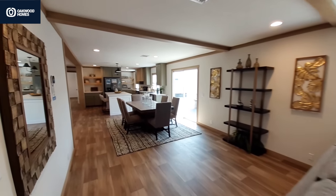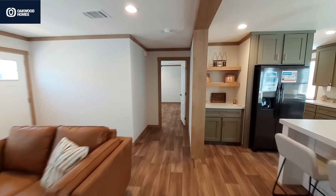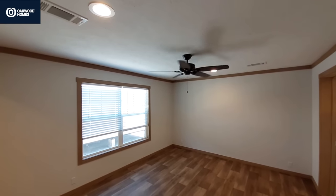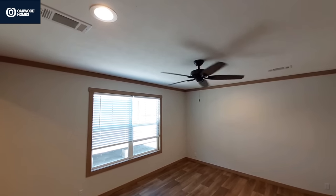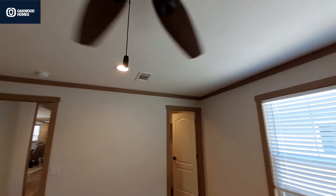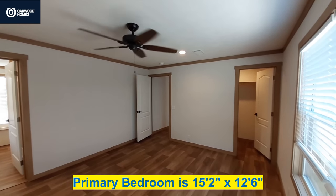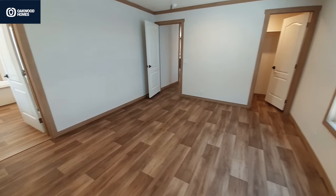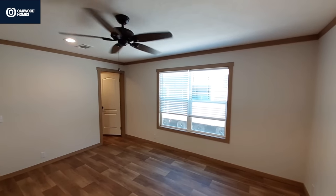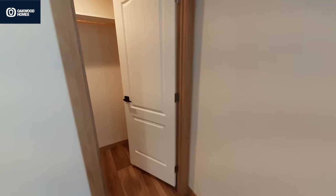I guess we've got to get down to the master bedroom now, or the primary bedroom. So we've got the dual overhead lights, and then we've got the ceiling fan here. I don't know if you can actually get a light hanging down from there, but it'll probably be a little bit low anyway. And then into our closet.